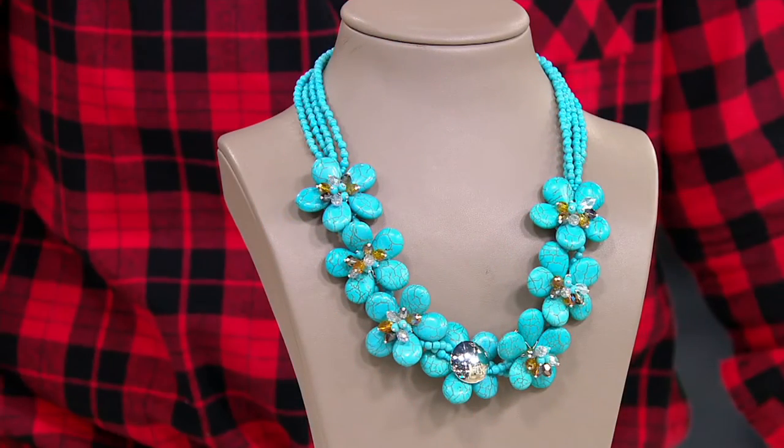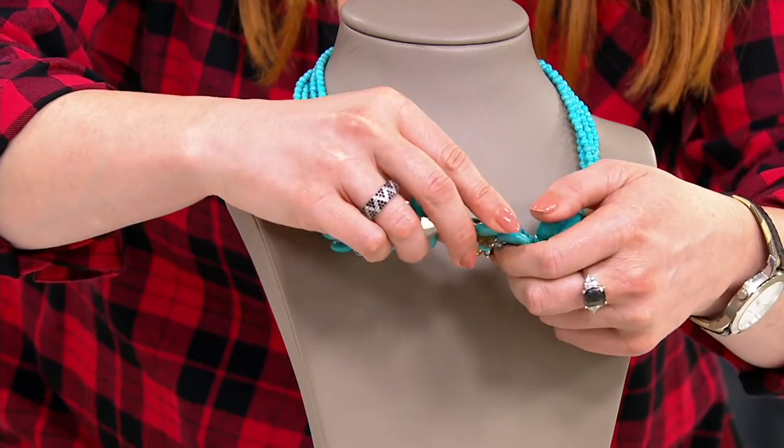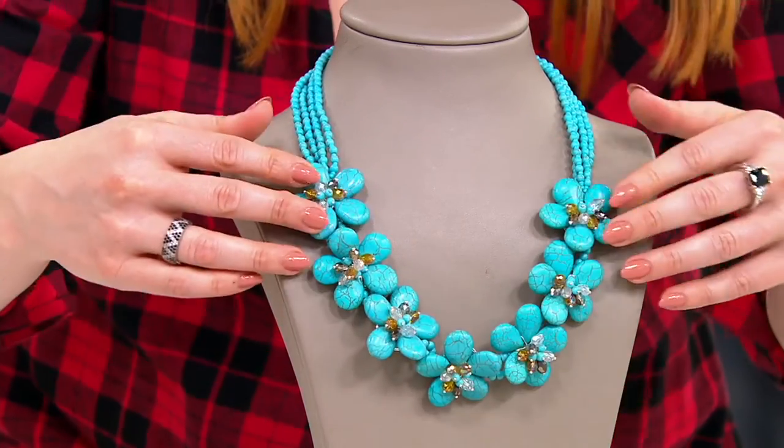I think one of the blossoms in the front is turned back to front — that sort of shiny one, just flip that. There we go. So it's all those beautiful blossoms, all with those starburst sort of crystals in them.